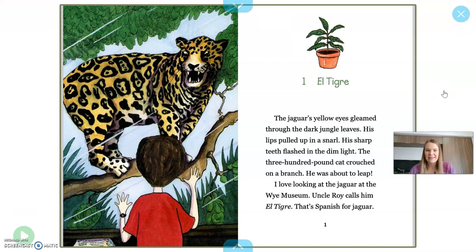"The jaguar's yellow eyes gleamed through the dark jungle leaves. His lips pulled up in a snarl." I wonder what a snarl is — it must be when animals kind of smile in a sneaky way. "His sharp teeth flashed in the dim light. The 300-pound cat crouched on a branch. He was about to leap." I'm going to look at the word "crouched" — because cats get really low right before they're about to jump. Maybe you've seen that on a National Geographic TV channel or something.